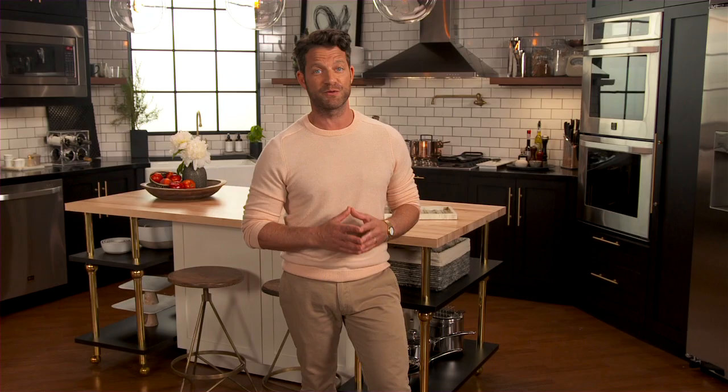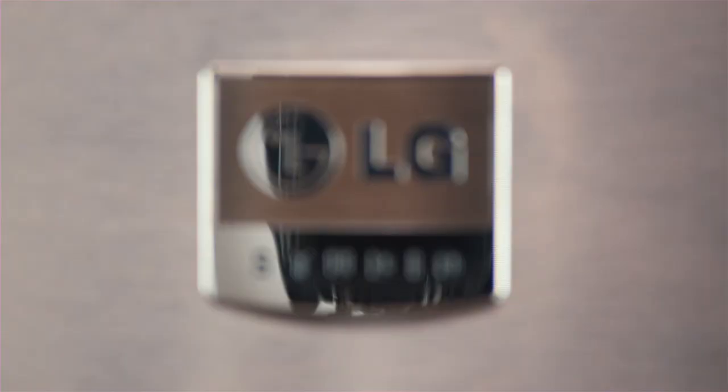Do you need me and LG Studio? If so, we would love to hear from you. Send us a video of you in your kitchen telling us what matters most to you in your space, as well as why you'd love to have LG Studio appliances. And you could win your dream kitchen designed by me, including brand new LG Studio appliances. I can't wait to see your videos.